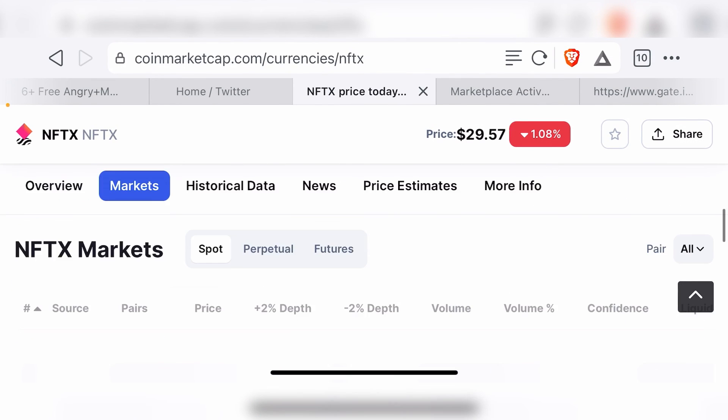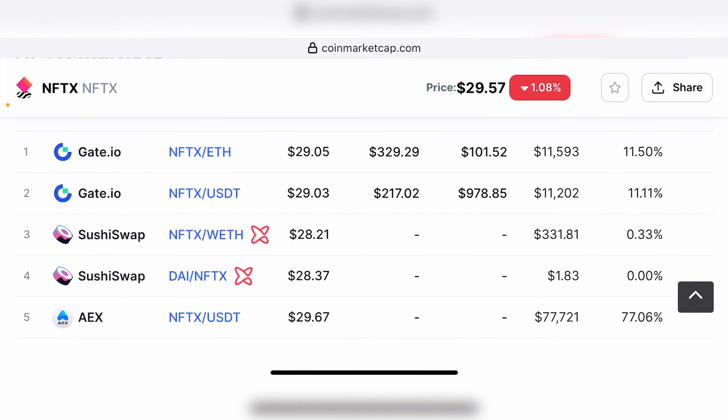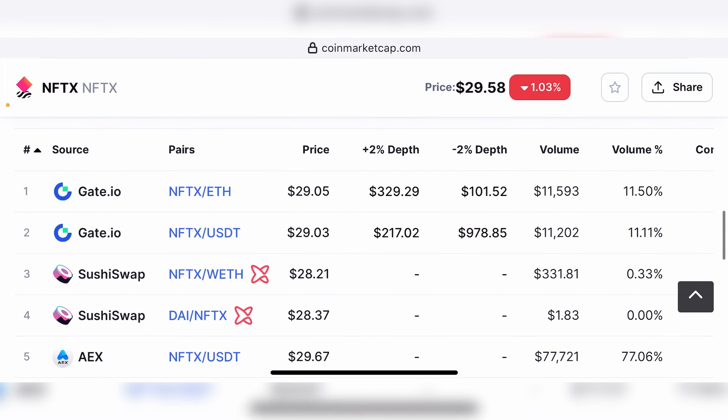When it comes to where you can buy this token, the only reliable centralized exchange I can recommend is Gate.io. There is another exchange called AEX listed here, but I've never used it before — if you know someone who has, by all means go ahead. But I feel like Gate.io is the best place to buy this token from, and it has good liquidity and trading volume. One other place you can buy this token from is SushiSwap, but bear in mind it's only available on the Ethereum blockchain, so you'll be paying extremely high gas fees.